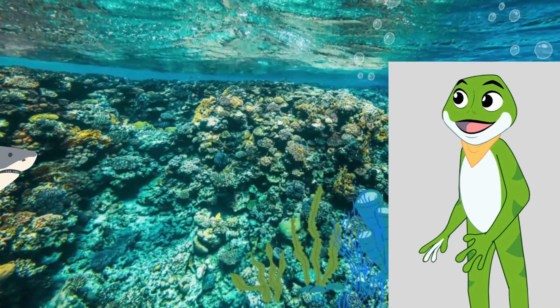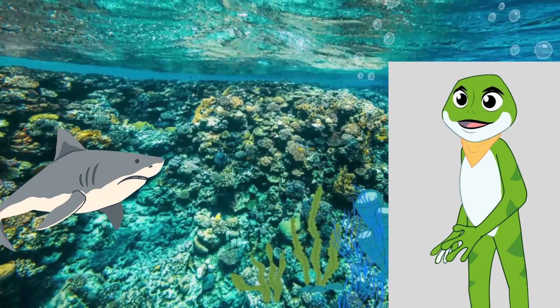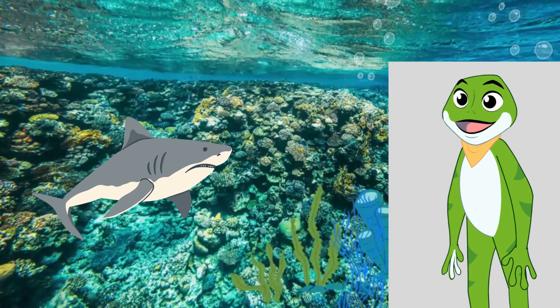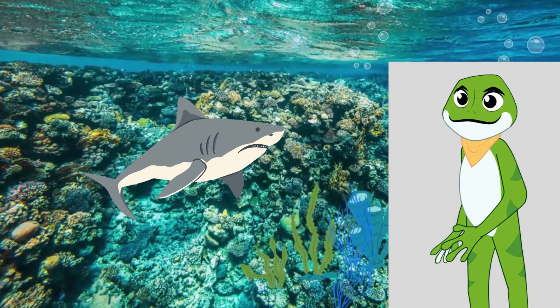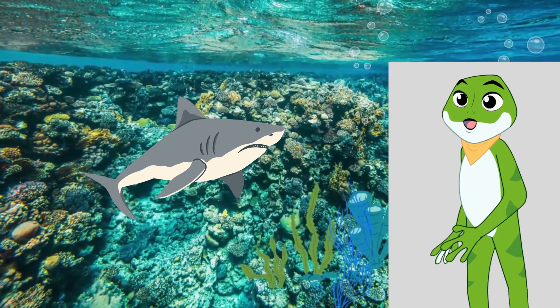Our first encounter is with the awe-inspiring shark. Sharks are some of the most magnificent creatures of the ocean. With their keen senses, they can smell a drop of blood in the water from miles away. Sharks come in different sizes and shapes, from the massive great white shark to the sleek hammerhead shark.